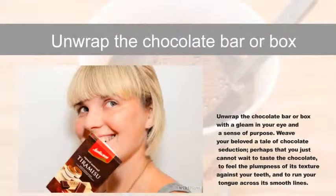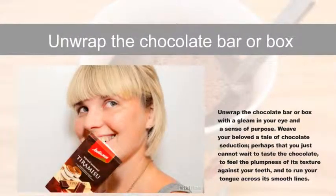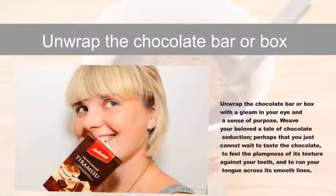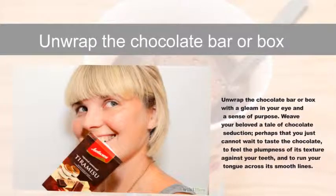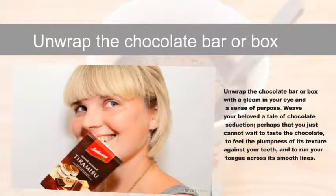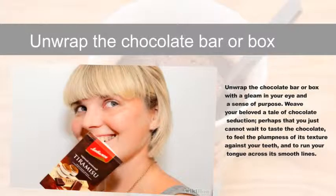Unwrap the chocolate bar or box with a gleam in your eye and a sense of purpose. Weave your beloved a tale of chocolate seduction — perhaps that you just cannot wait to taste the chocolate, to feel the plumpness of its texture against your teeth, and to run your tongue across its smooth lines.